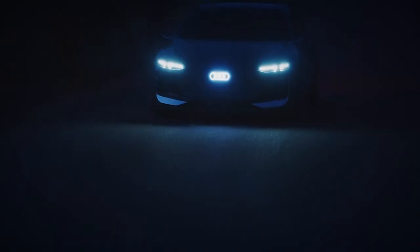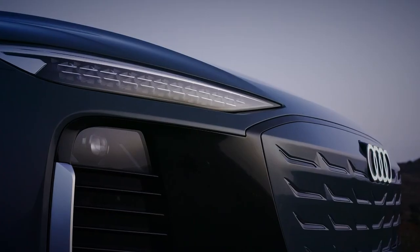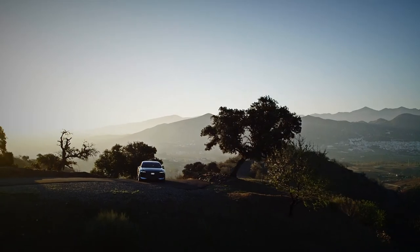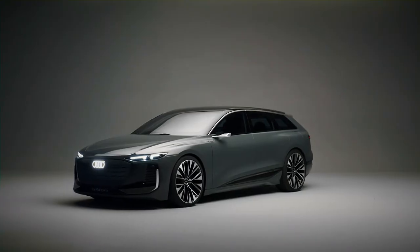Audi has suggested the all-electric A6 equivalent could be released as an RS model come 2025. After taking a closer look at the Audi A6 Avant e-tron concept, we're optimistic about the future of the estate.